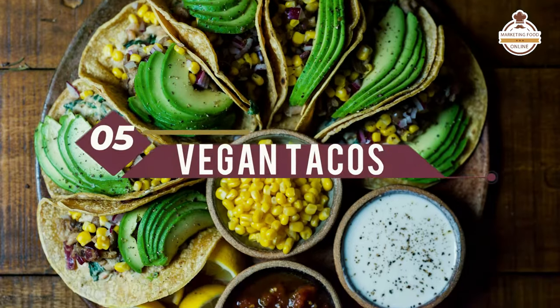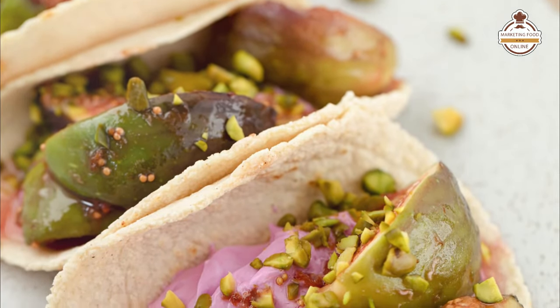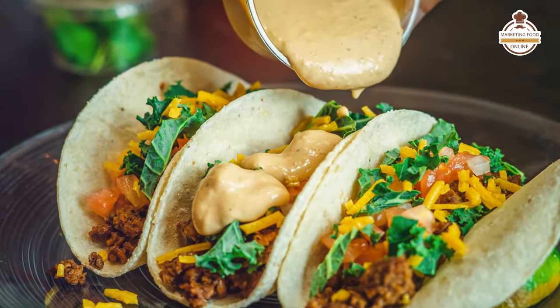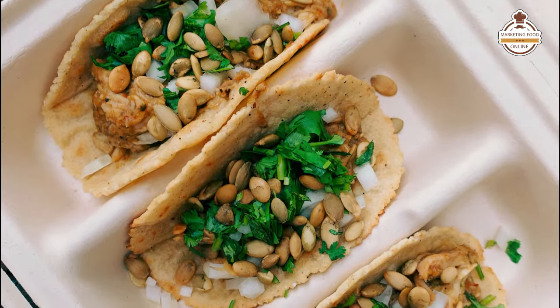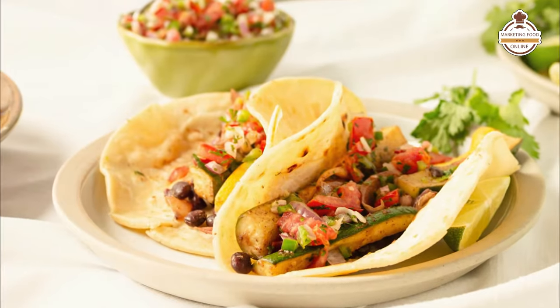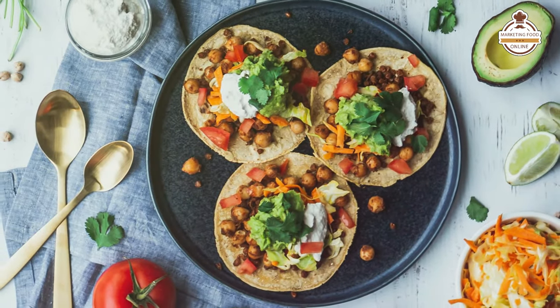Number five, similar to burritos, vegan tacos. Vegan tacos come in a huge variation — based upon your imagination, you can come up with hundreds of variations, even including some plant-based proteins or beans. Numerous types of flavors, sauces, and spices can go on them, including salsas, picantes, and hot sauces — spicing them up but still keeping them completely vegan.